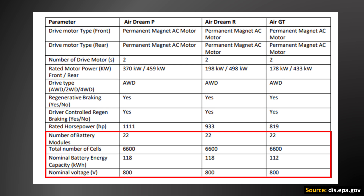Notice on this chart from an official EPA document that the 118 kilowatt hour battery pack and also the 112 kilowatt hour battery pack both have the same number of modules and the same number of battery cells. So if both of these battery packs have the same number of battery cells, that means that the cells found in the 112 kilowatt hour pack must be different than those in the 118 kilowatt hour pack — they must have a little bit different energy density.